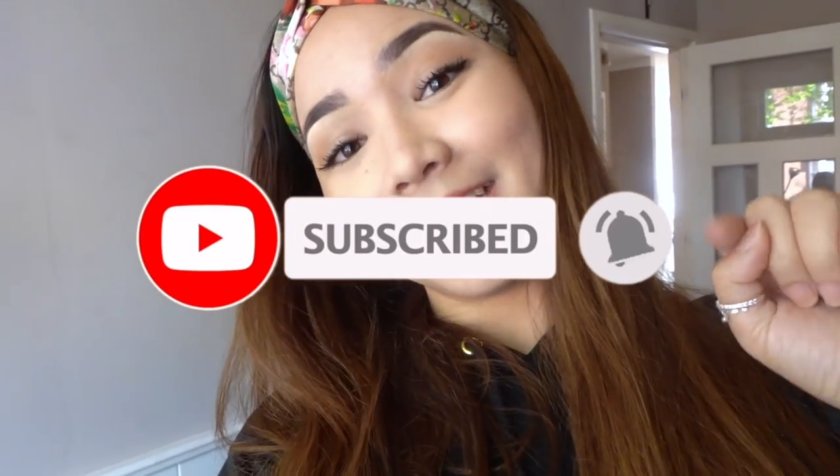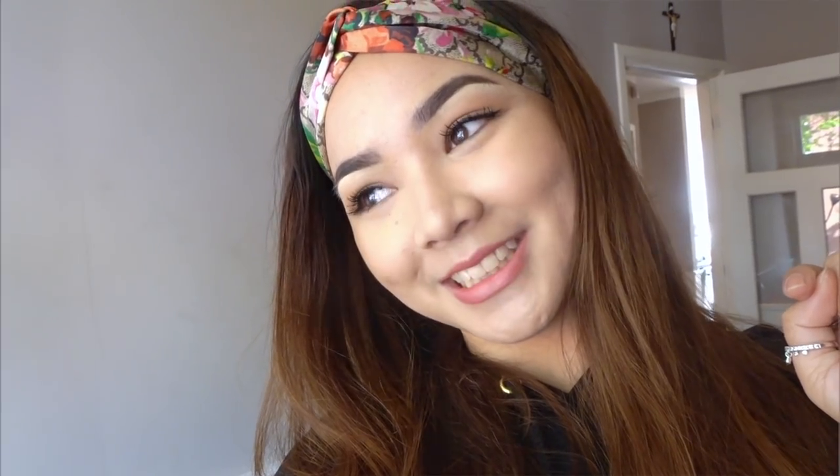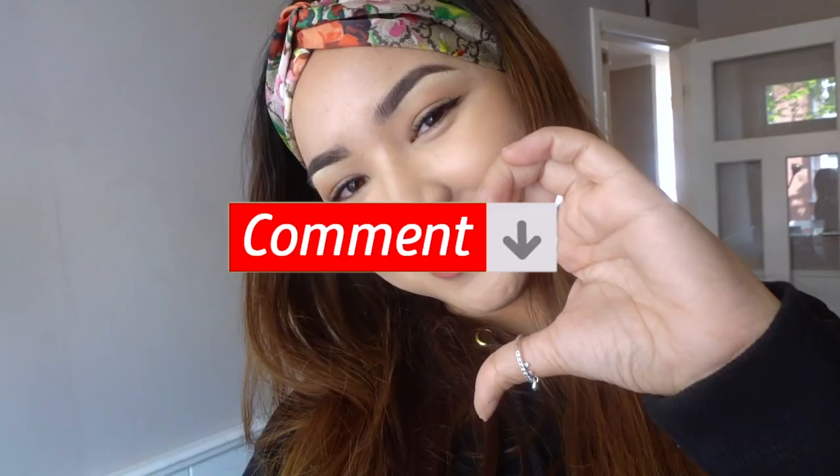We're running late as always — we need to catch the train to go to the airport. Stay tuned to see what country we're going to next. Can you already guess? With no further ado, follow me on Instagram, subscribe to my YouTube channel, click the bell button to get notifications, give me a thumbs up, and comment down below to show some love. Love out — bye!